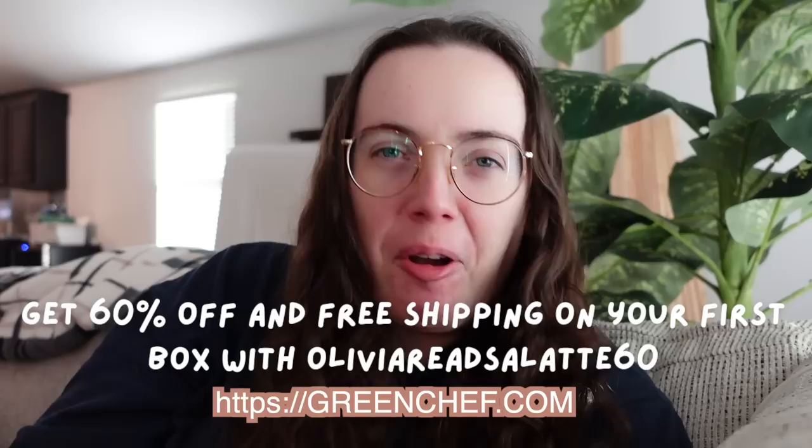Let me know if you do sign up and what recipes you get — maybe we'll be buddy mealing instead of buddy reading. Thank you so much to Green Chef for sponsoring today's video.